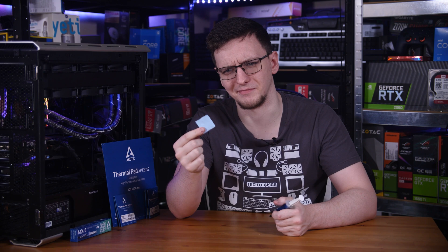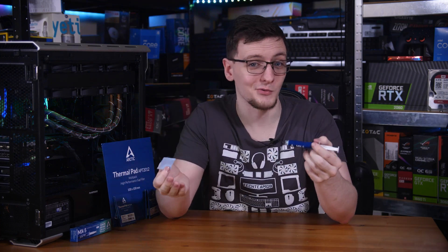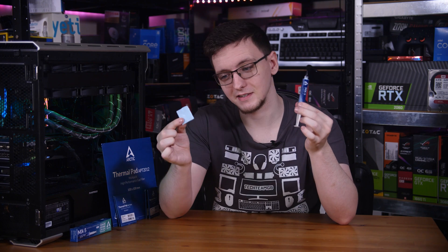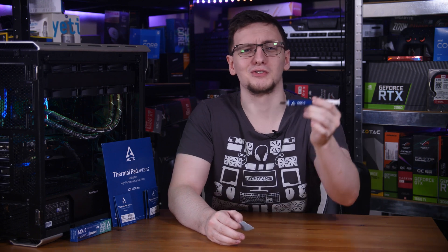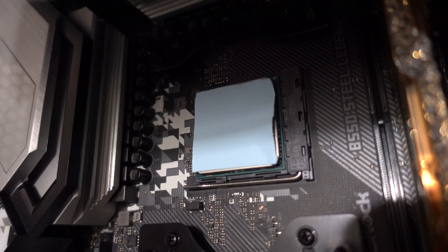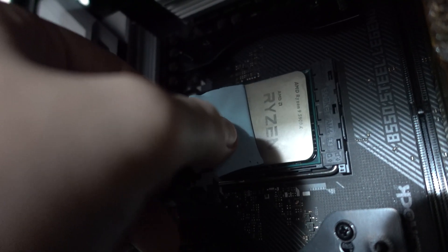So why is the pad that much worse? If it has the same thermal conductivity of around 6 watts per meter Kelvin as the paste, it should perform just as well, right? Well, sure — if you're able to use as much paste as there is pad. The reason every PC build guide says use a grain-of-rice sized drop of thermal paste isn't to help you conserve your supply. It's because using too much paste actively hurts performance, and this type of pad is basically like adding a full 4-gram tube of paste all at once.